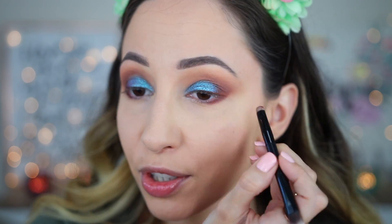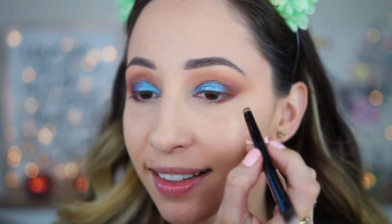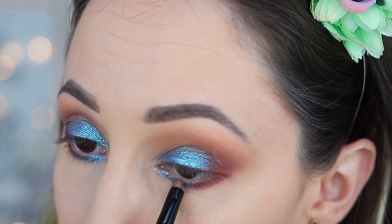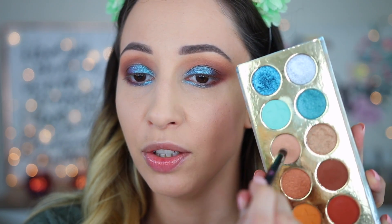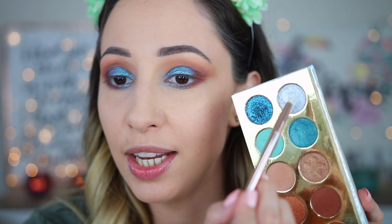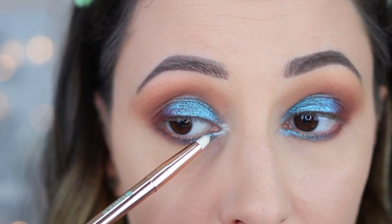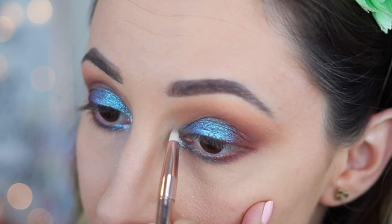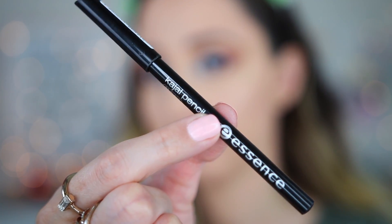This is the double-ended brush by Urban Decay — with just one dip in the eyeshadow I can define both of my eyes. With the same brush I'm taking the blue shade and pressing it on the inner part of the lower lash line — this shade is just adorable. Then with eyeshadow Sand I'm going over the edges of the lower lash line.